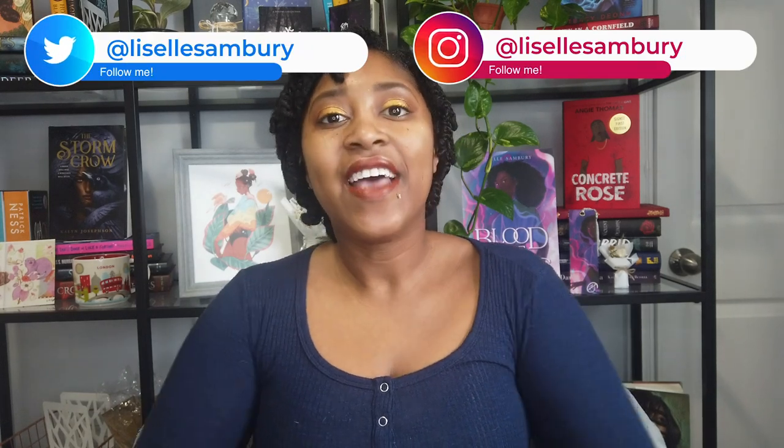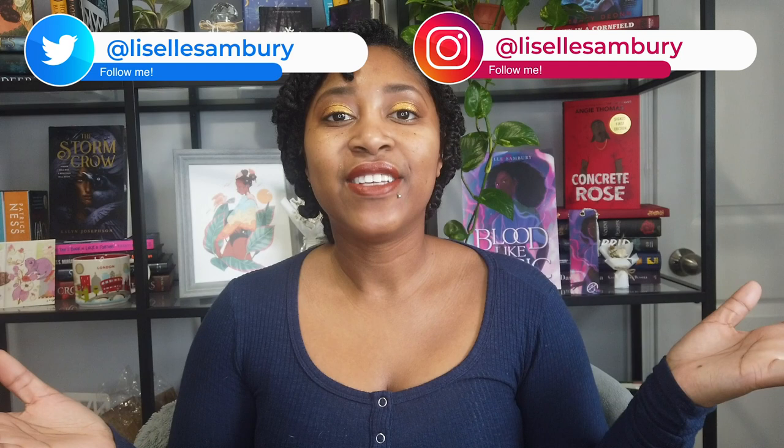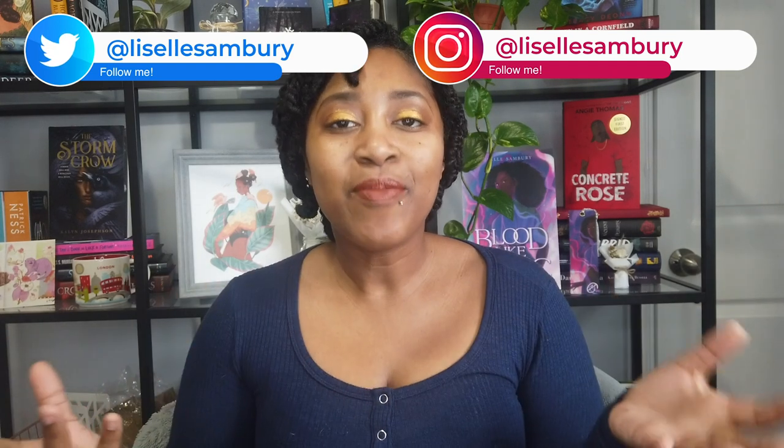Hello and welcome to a new episode of Debut Diaries. I'm Lizelle Sambri. I'm a young adult author and this Debut Diaries series is all about debut year and my experience of being a debut author. My debut novel, Blood Like Magic, is coming out June 15th of this year, and I started this series to share about different aspects of the process of being a traditionally published debut author.